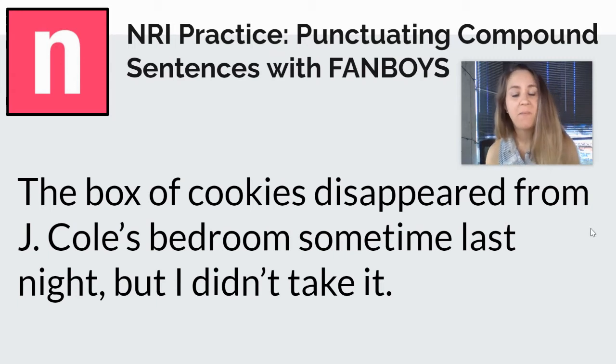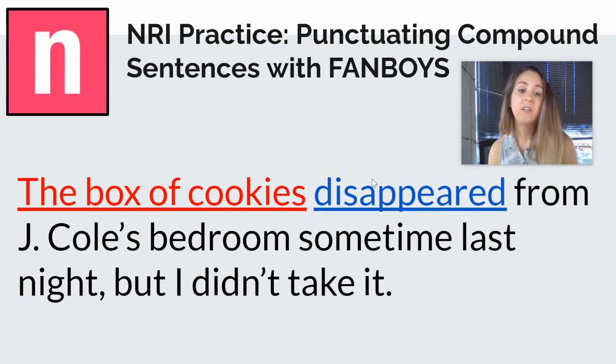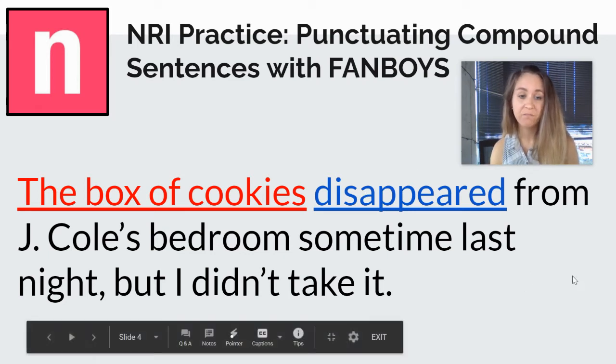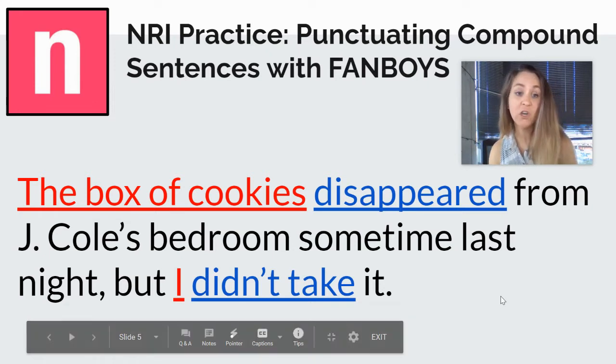So let's look at this example. The box of cookies disappeared from J. Cole's bedroom sometime last night, but I didn't take it. The first thing we have to ask ourselves is: do we have two complete thoughts? In the first clause we have 'the box of cookies disappeared' — subject, verb — so we have a complete thought. The second clause says 'I didn't take it' — subject, verb — so that's also a complete thought. We do have two independent clauses here that could stand on their own and we're going to join them together.